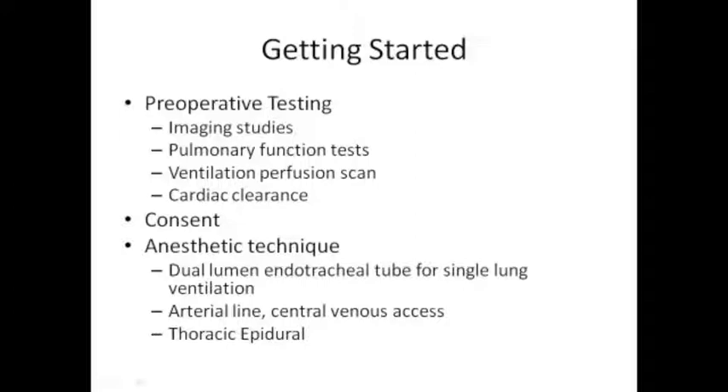The ventilation perfusion scan helps when we talk about percentages and can do split studies. If we're concerned because someone's pulmonary function tests show marginal function, it can tell us how difficult your recovery course may be after resection, and it can help us decide how much is safe to resect. If we take too much of one side, you may have breathlessness and real challenges. It's not always necessary, but if you've had a previous resection, we may want a better assessment of how your body functions.